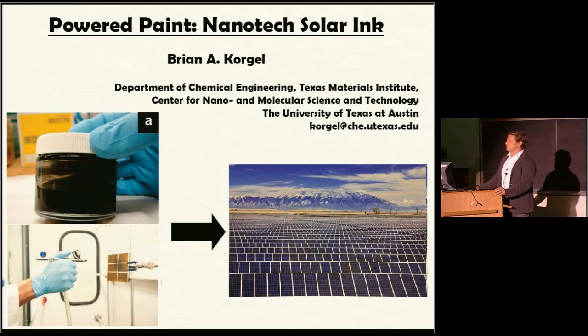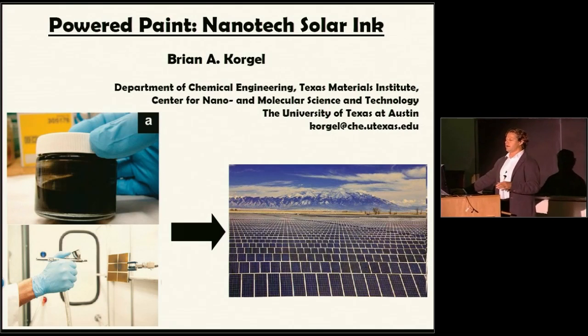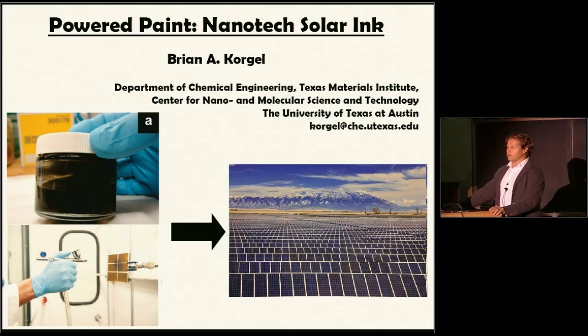Things like solar farms exist largely because of government subsidies, which on one hand are good, but in the long term it's not sustainable. The first practical solar cells were made in the 1950s, and people have been working on improving this for 60 years, and this is where we are. We need to lower the cost of solar power by a factor of 10. There are many research groups throughout the world working on this, and nobody knows how to solve it.